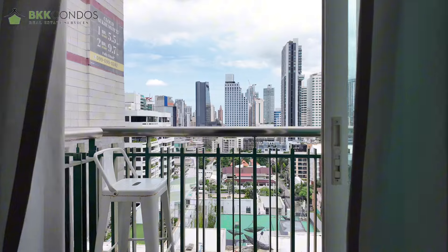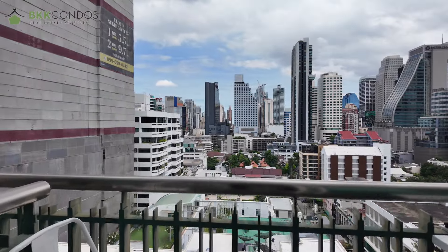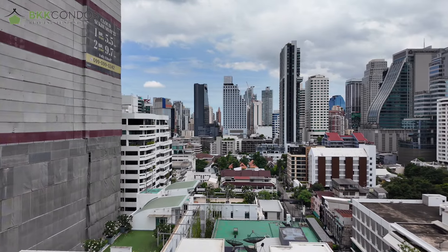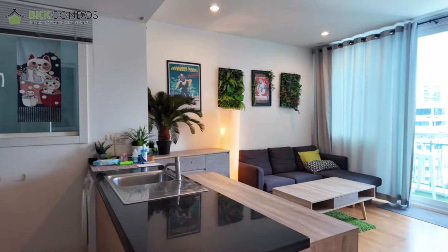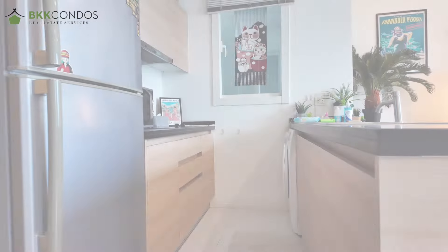You have the BTS and MRT. Out of the elevator, you'll find this room sitting on the corner, which means you'll get the city view from your bedroom and also from the living room.